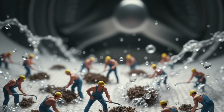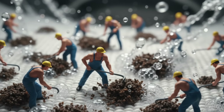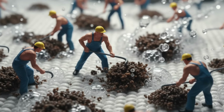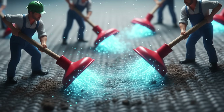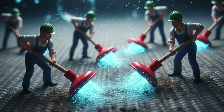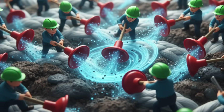Think of detergent as a toolbox. Surfactants are the crowbars that lift grease and oil off fibres. Builders adjust the water so the cleaning crew can work properly. Some detergents — biologicals — add enzymes, tiny workers that attack protein, starch and fat. They're like little plungers pulling out stains at the microscopic level.